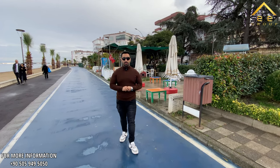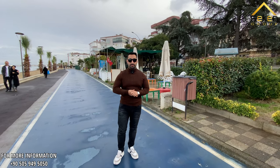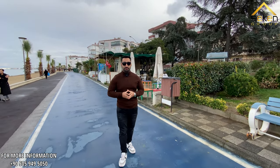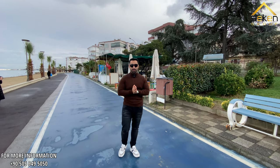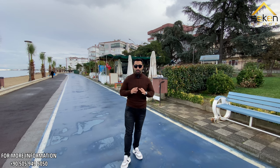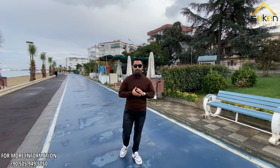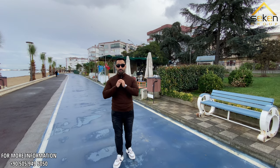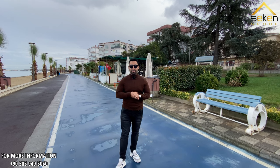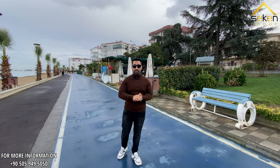Hello, assalamu alaikum warahmatullah. Welcome back to another video. This is your brother Wali Hasani from Second Real Estate. Today in the city of Yellowa, in the beautiful district of Cifted Kui, we have listed a very beautiful duplex with six rooms and one living room with an open terrace, and the price of the duplex is really affordable.